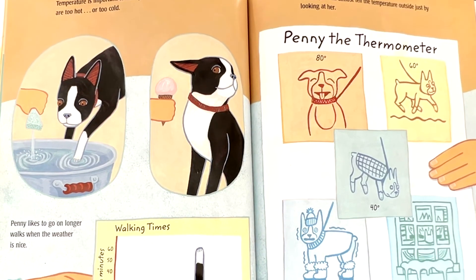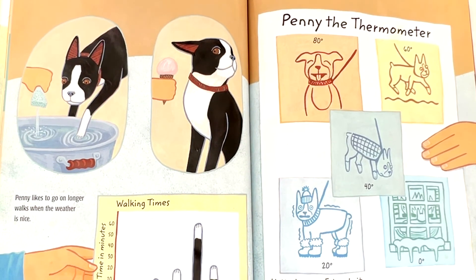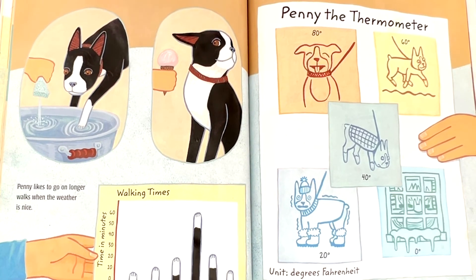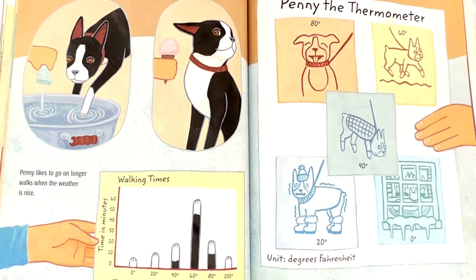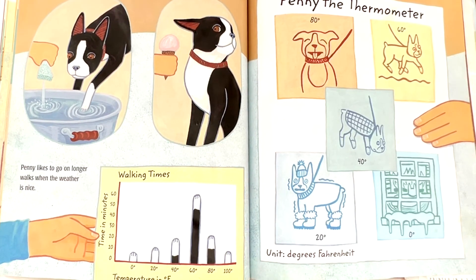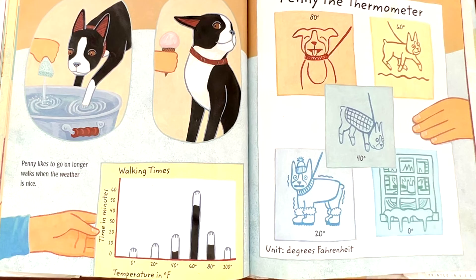Temperature is important to Penny. She doesn't like things that are too hot or too cold. Penny likes to go on longer walks when the weather is nice. In fact, you can almost tell the temperature outside just by looking at her. Penny the thermometer: 80 degrees, 60 degrees, 40 degrees, 20 degrees, 0 degrees. Unit: degrees Fahrenheit.